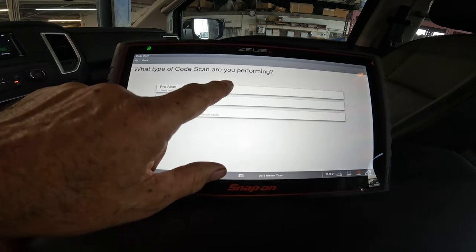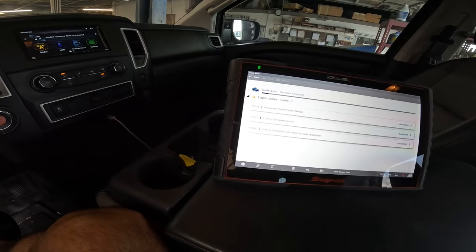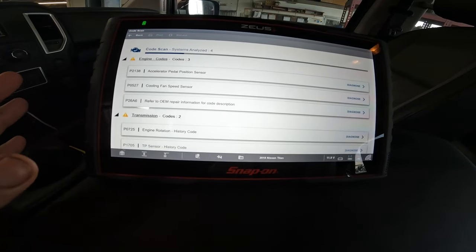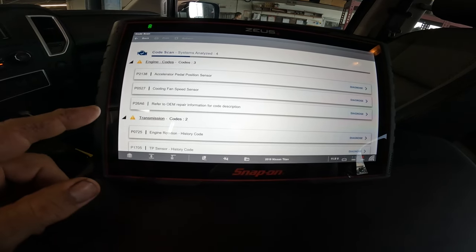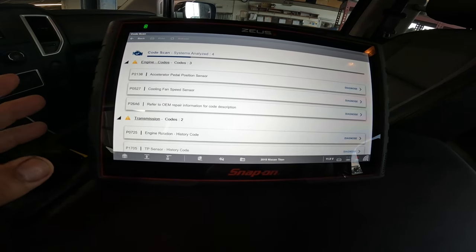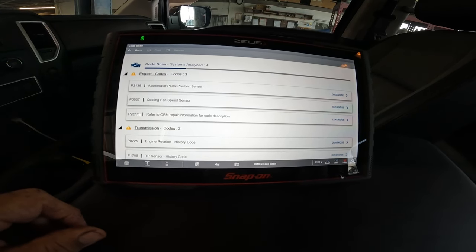Let's do a code scan, or a pre-scan. Right off the bat it shows an accelerator pedal position sensor, the cooling fan speed sensor, and 'refer to OEM repair for code description.' That's probably going to be the problem right there, right off the bat.